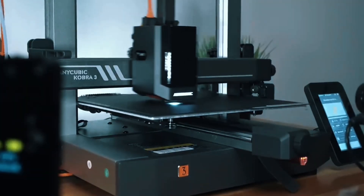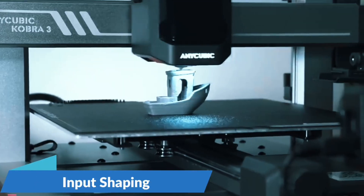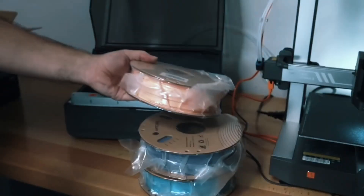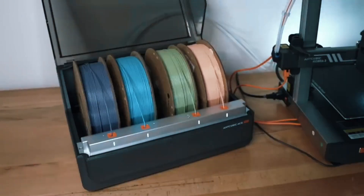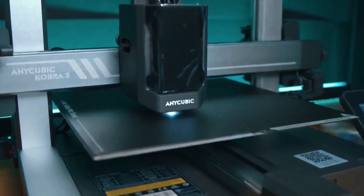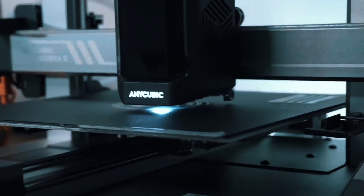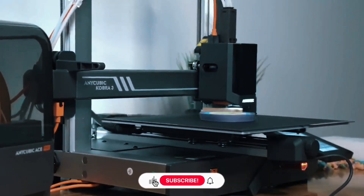Say goodbye to clogs and tangles. The ACE Pro auto-loads, unloads, and keeps filaments dry with 55°C heating, ensuring reliable, clean prints every time, even in challenging environments. This printer rockets up to 600mm/s with 20,000mm/s² acceleration — recommended speed is 300mm/s, still incredibly fast. Print a standard benchy in just over 11 minutes.